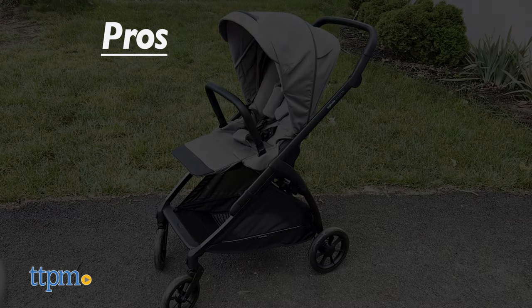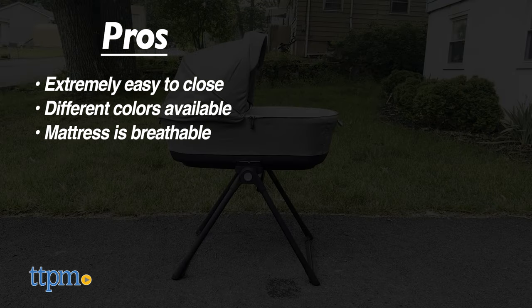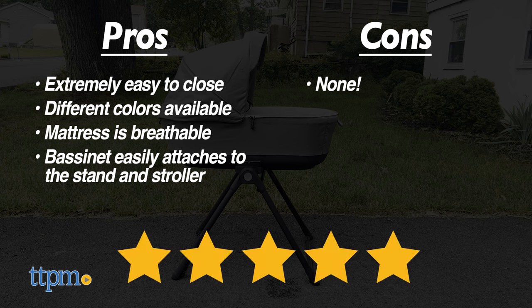And now it's time for the pros and cons. Pros: it's extremely easy to close, comes in a ton of pretty colors, the mattress is breathable, and I love how I can put the bassinet on the stand or in the stroller at my leisure. Cons: there are none. That's why I would rate the Inglisina Electa Stroller, Bassinet, and Stand 5 out of 5 stars.